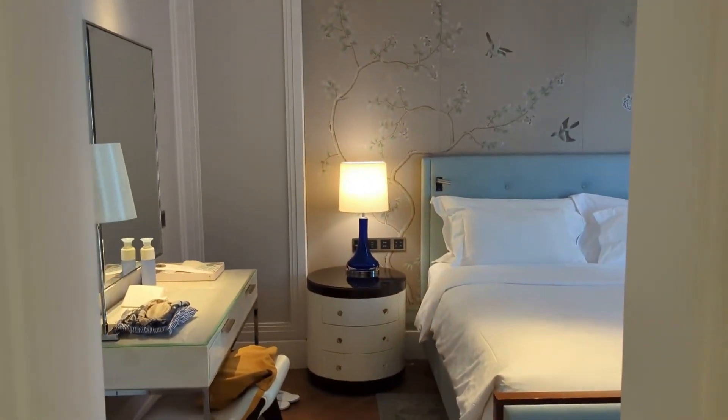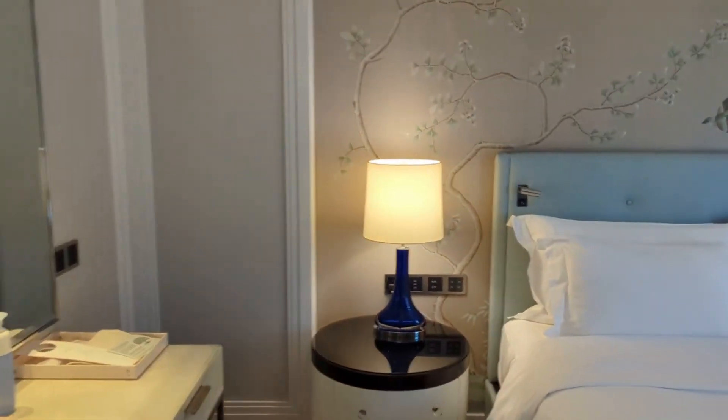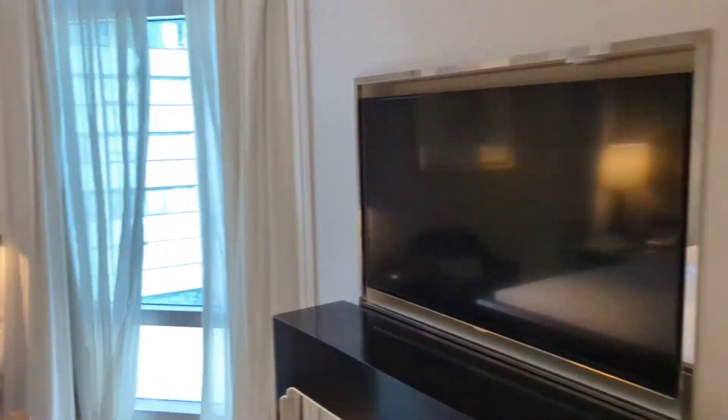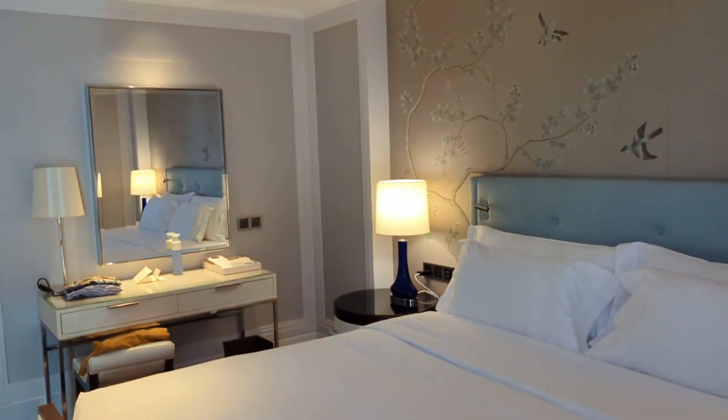Behind the four mirror doors there are two full-size wardrobes. This is the bedroom — a little desk, more storage. Lighting is easy to use, and it's nice and dark when everything's turned off. Very comfortable bed. There is the TV again. Give you a final look at the view — you can't quite see the harbour from here.